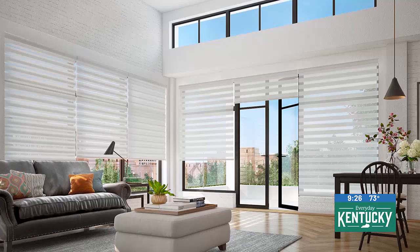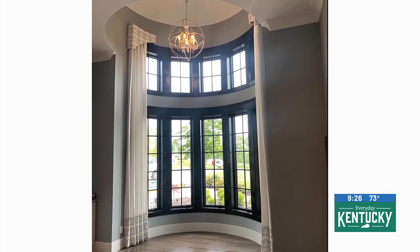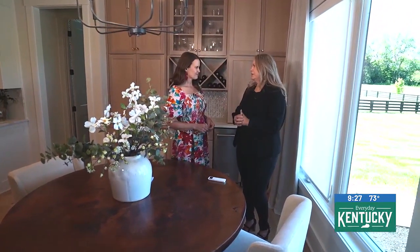We carry blinds, shades, shutters, draperies, motorization of course, cornices, valances — basically anything that you can cover your windows with, we provide.